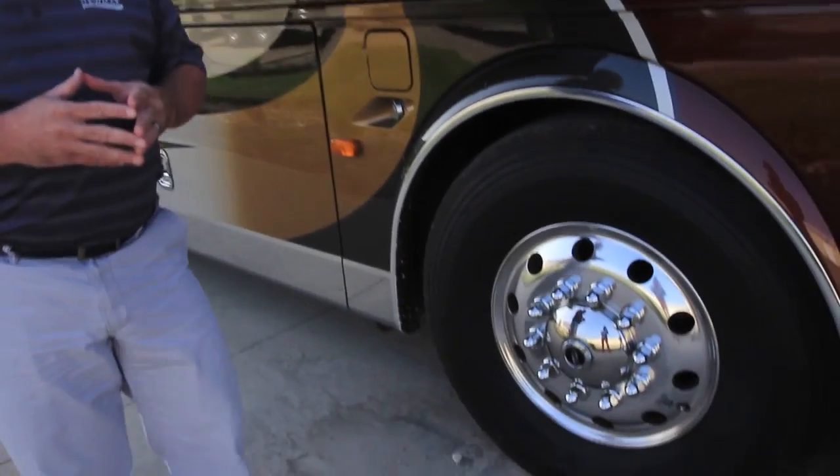We've got 365 tires on the 20,000 pound front axle, so with this tire, the front axle, and the comfort drive, it's just a great driving coach going down the road.